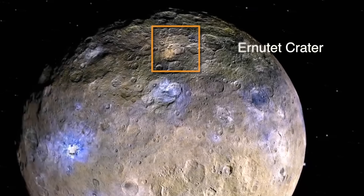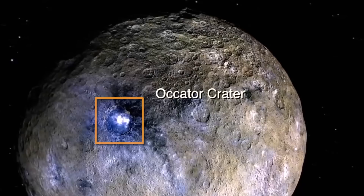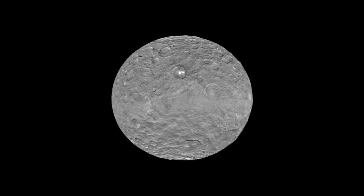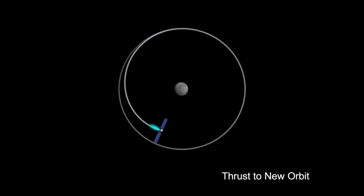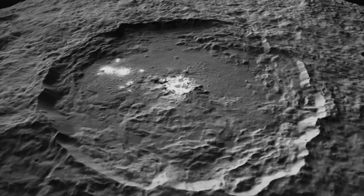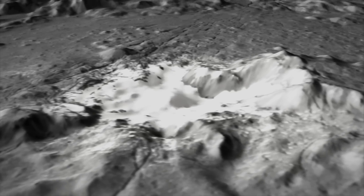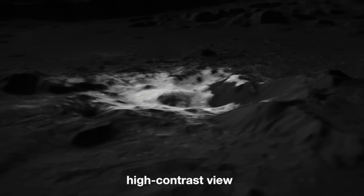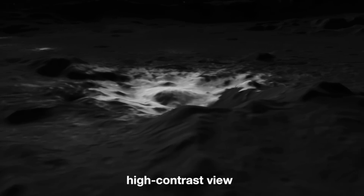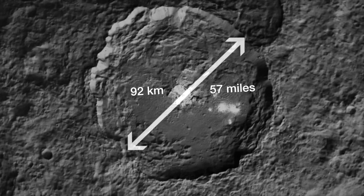For life to form, an energy source would also have to be present — and Dawn may have found that evidence nearly 600 miles away at what has been dubbed the Occator crater. When Dawn arrived at Ceres, scientists noticed a very bright patch of reflected light off the surface. As they got closer, the bright patch turned into a couple of patches, and at higher resolution they were finally able to confirm that the reflected light is coming from mineral deposits left behind from ice melting into vapor.